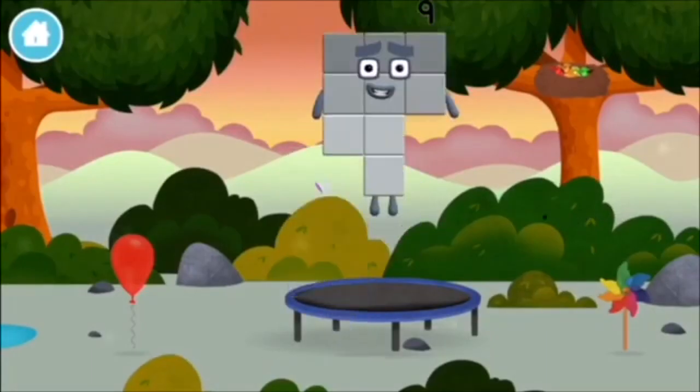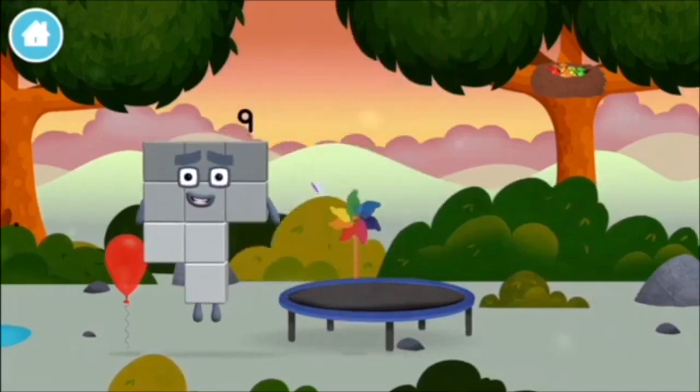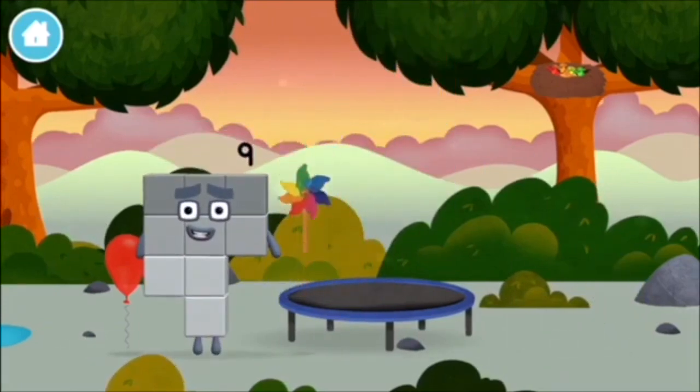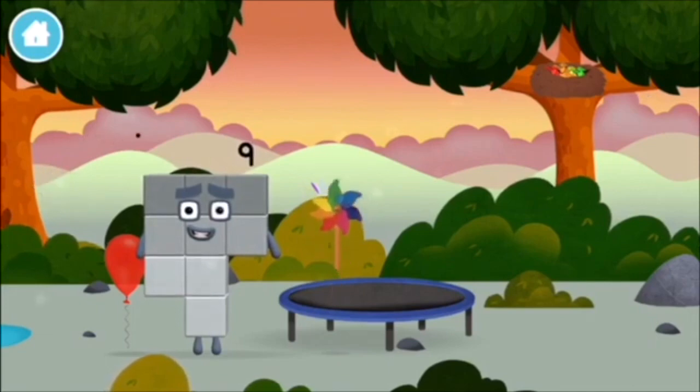You made a new number block. A windmill. False alarm. I am nine and I feel fine.